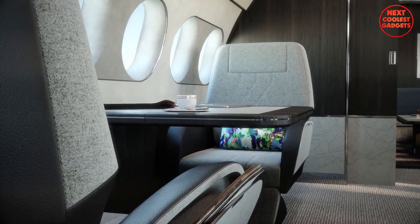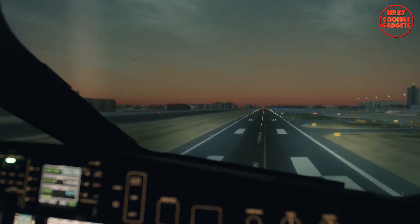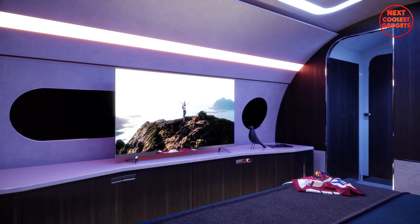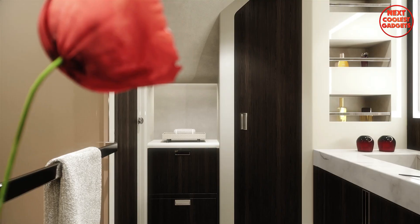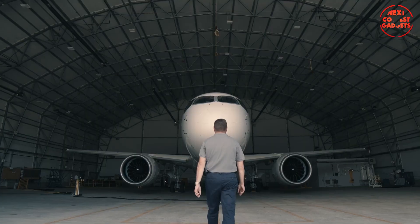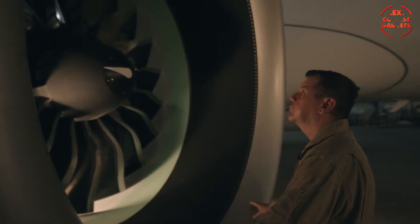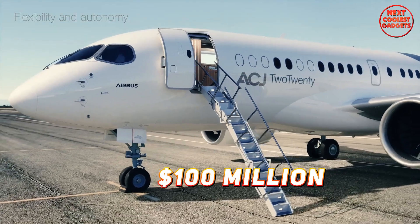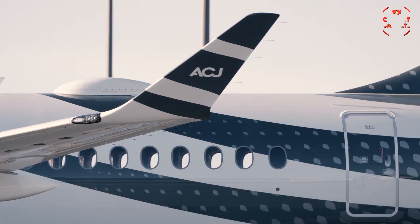It's also equipped with fly-by-wire technology, offering improved flight stability, safety, and connectivity. You'll have access to up to 50 megabits per second of in-flight internet connectivity. Whether you're looking for a minimalist aesthetic or a lavishly decorated cabin, the ACJ220 can be tailored to your exact specifications. The Pratt & Whitney PW1500G engines provide thrust between 18,900 and 23,300 pounds, ensuring powerful yet efficient flight performance. While the price tag of around $100 million may seem steep, the ACJ220 is a valuable investment in your business and personal life.